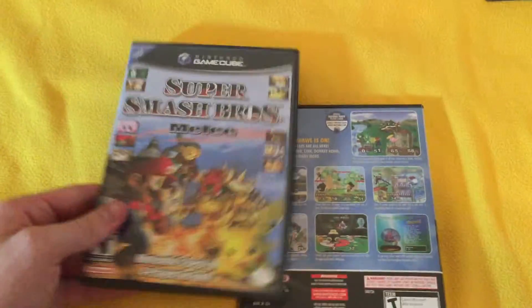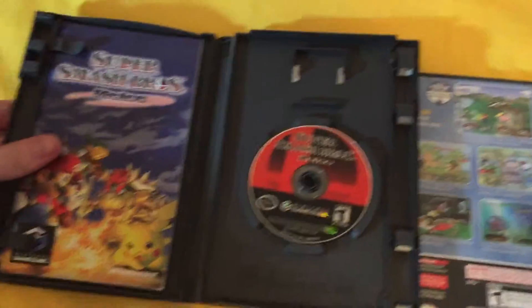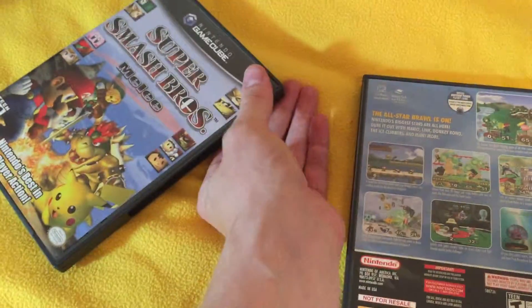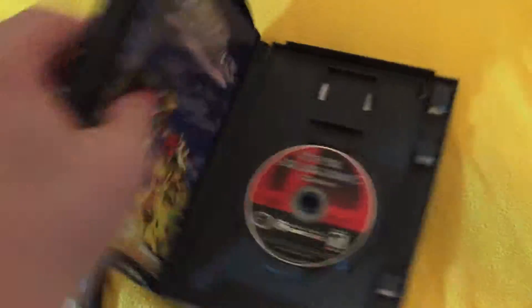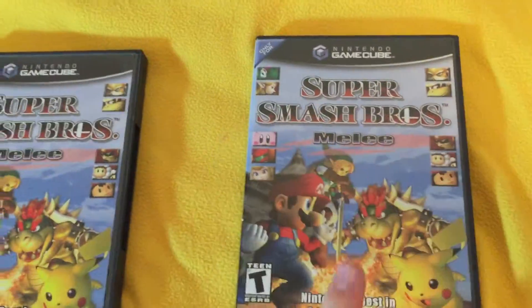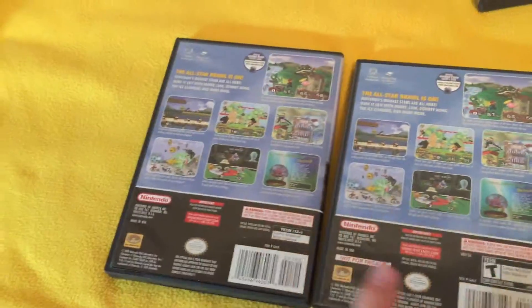Normal Super Smash Brothers Melee complete — with the disc, the manual, and the little instruction thing — goes for about $50 right now in 2015. The Not for Resale ones might make it worth like $20 more. This is my personal copy, so this could sell for like $70 or $75 maybe. You always want to make sure to look on the back of every game you have and see if it's Not for Resale.